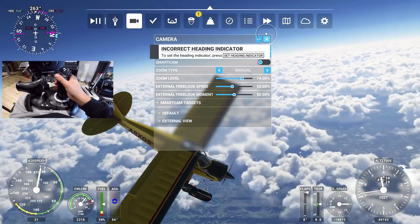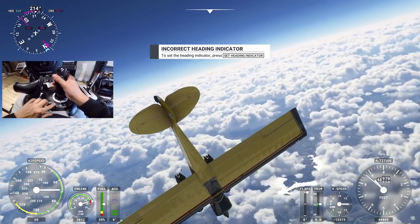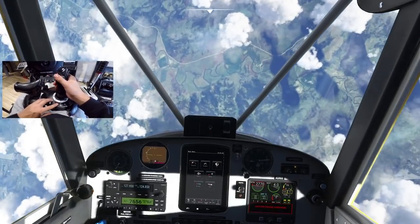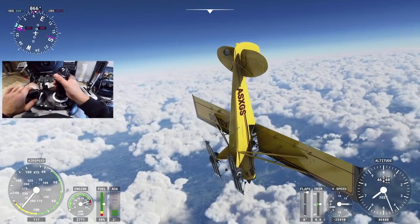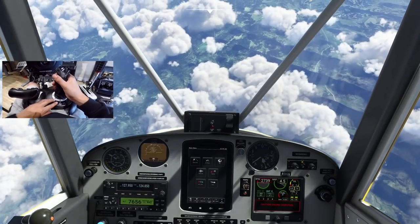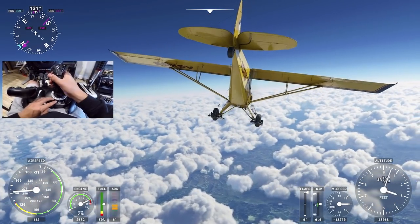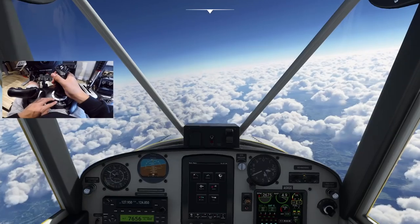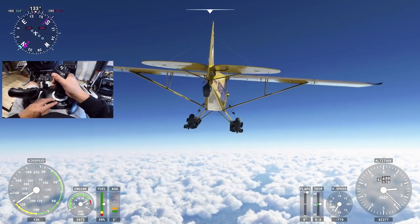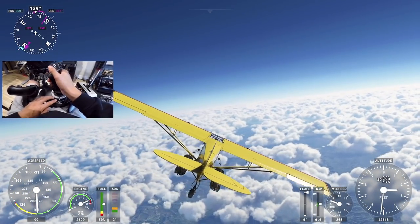I'm trying to get back here - oh my goodness. Microsoft Flight Sim! We're going way too fast. Let's level it out - can we just level this out? Oh, we're so high up. How did I do this? We're 42,000 feet up in the air! Damn skis - I think it's because we have the skis on to be honest.